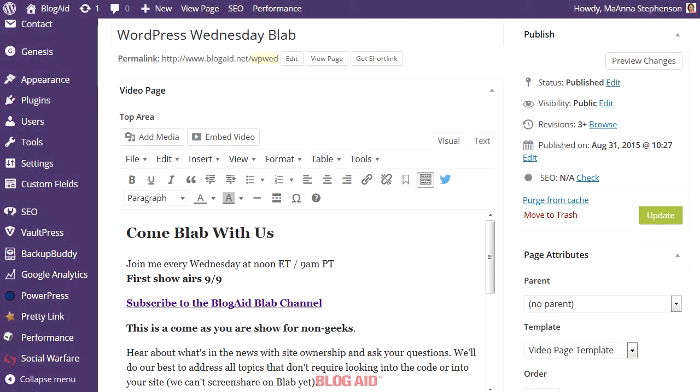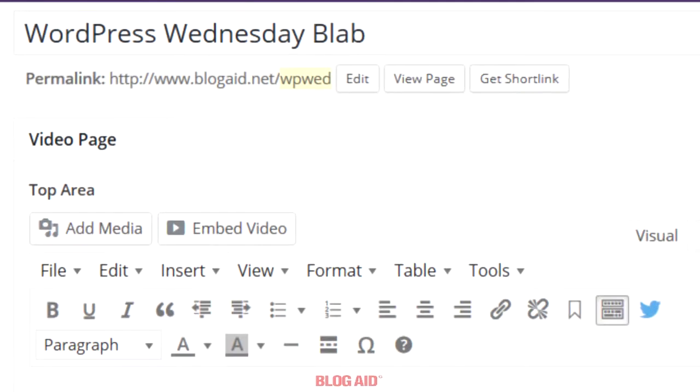This is a landing page for my WordPress Wednesday Blab show and as you can see, I've got all those words spelled out in the title. That's for SEO purposes. But all that would make a long and ugly permalink.